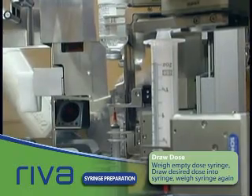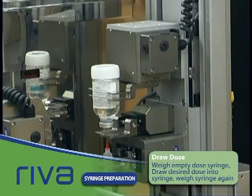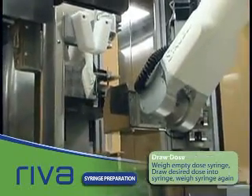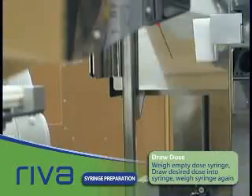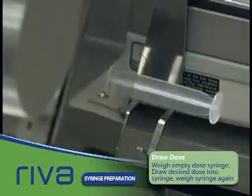The dose is drawn into the syringe using Reva's Needle Up Syringe Manipulator. Once the dose is drawn, the syringe is weighed again. The difference between the empty and full syringe must be within plus or minus 5% of the expected weight difference.